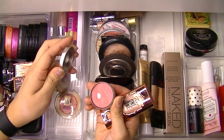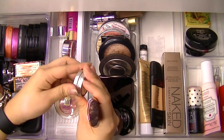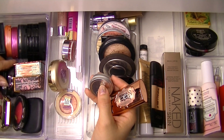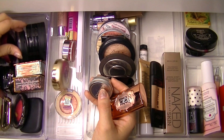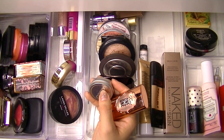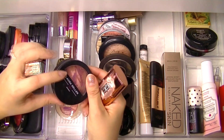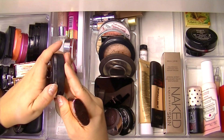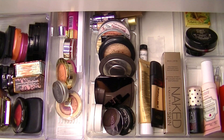Should I grab Bali? I'd love to finish it — it might go in a project pan or products I want to finish in 2017. Let me look at some blushes I haven't grabbed in a while. I'm going to grab this Laura Geller Blush and Brighten in Raspberry — it's so pretty, I love these.